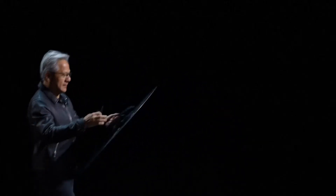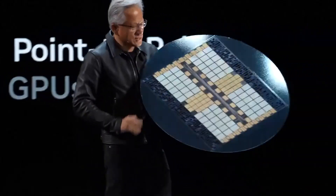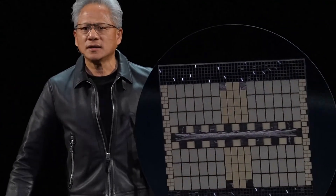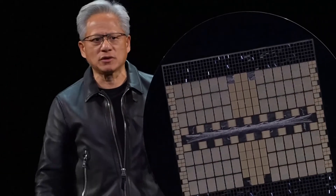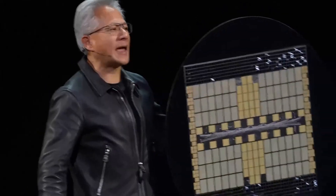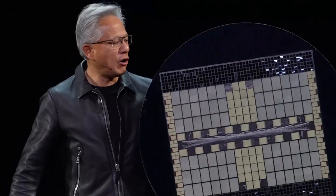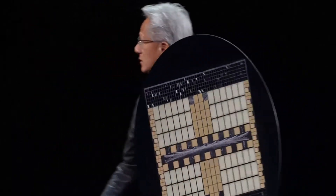So, NVLink 72. If we were to create one giant chip, one giant GPU, this is what it would look like. This is the level of wafer scale processing we would have to do. It's incredible. All of these chips are now put into one giant rack.